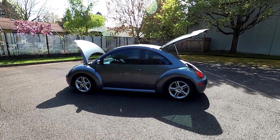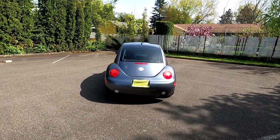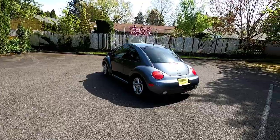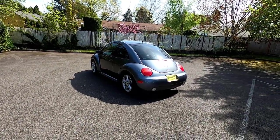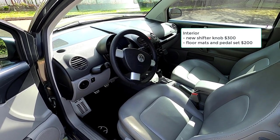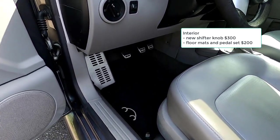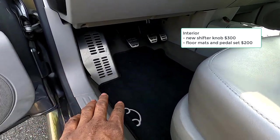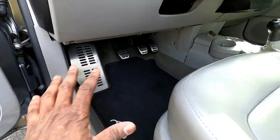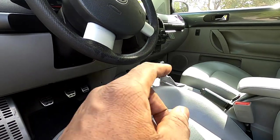So all those repairs total just over $10,000. There are a few other repairs and costs I've incurred since owning this car. For the interior, I installed a new shifter knob that cost about $300 from the dealer, and I spent a few hundred dollars on the pedal set and official Volkswagen Beetle floor mats. All together, I've got about $500 just in the floor mats, the pedals, and the shifter knob.